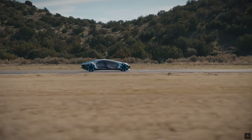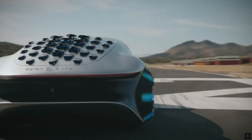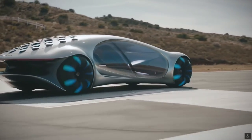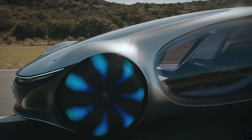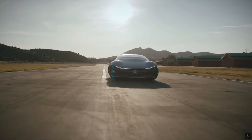From a mechanical perspective, the Avatar offers a motor at each of the four wheels and a graphene-based battery that can deliver a driving range of up to 435 miles after receiving a full charge in as few as 15 minutes. The lack of lithium and cobalt in the battery's composition is seen as being more environmentally friendly.